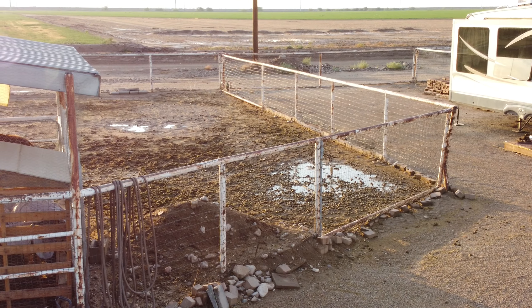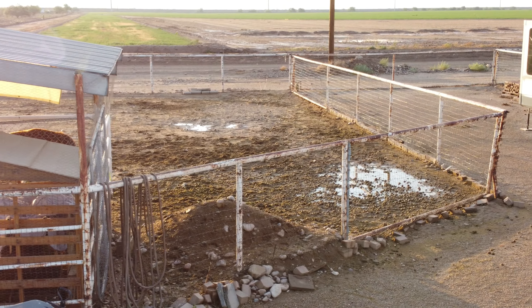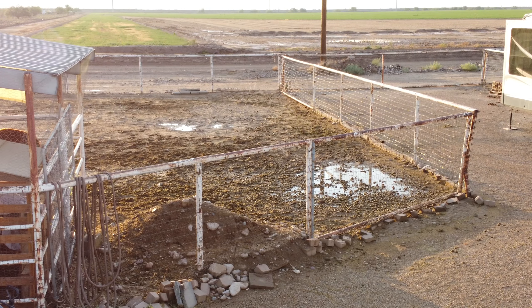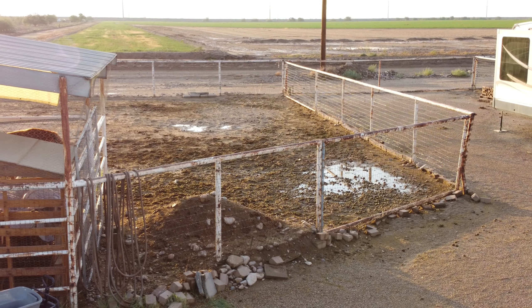We actually fared pretty well compared to the storm we had last year. You can see that the corral — it's morning now and it's drying out — but last night it was flooded, and the parking area was flooded.